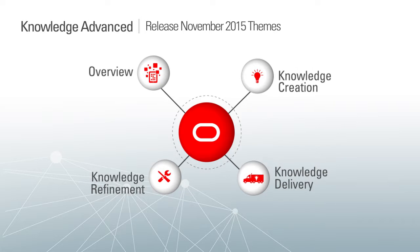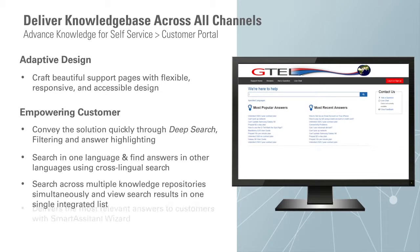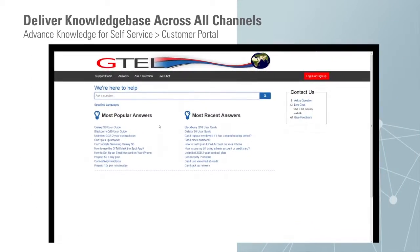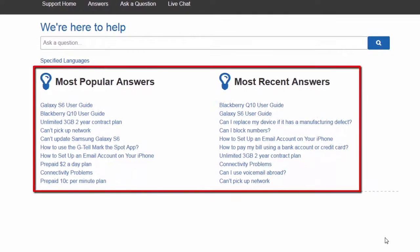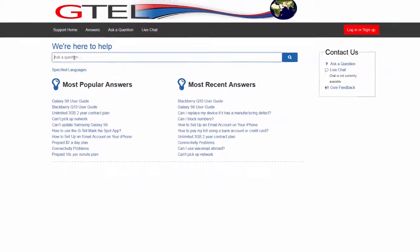Now let's talk about delivering knowledge. As part of delivering knowledge to your customers, what we are trying to do is put knowledge at customers' fingertips and make it easy to find answers. Here we have widgets for most popular answers and most recent answers, powered by Knowledge Advanced and machine learning techniques. And if customers aren't finding what they're looking for, they can go ahead and search and ask a question.